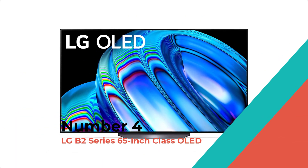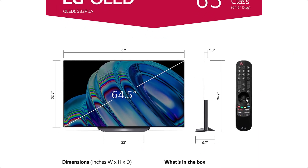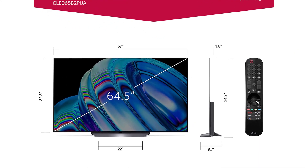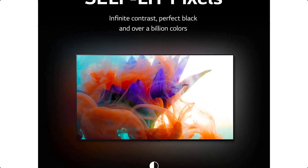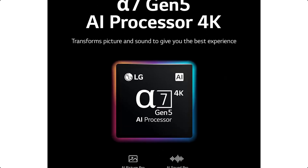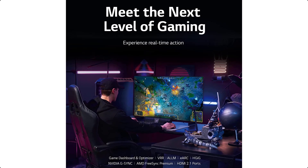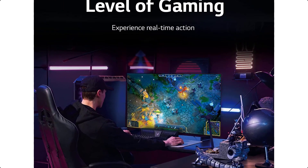Number 4: LG B2 Series 65-inch Class OLED. Experience a lightning-fast refresh rate, the gaming features you crave, and the 4K resolution that you want, all wrapped up in a beautiful, premium OLED TV. It makes a great gaming monitor as well — you'll get low input lag and fast response times with auto low latency mode and HGIG compliance.